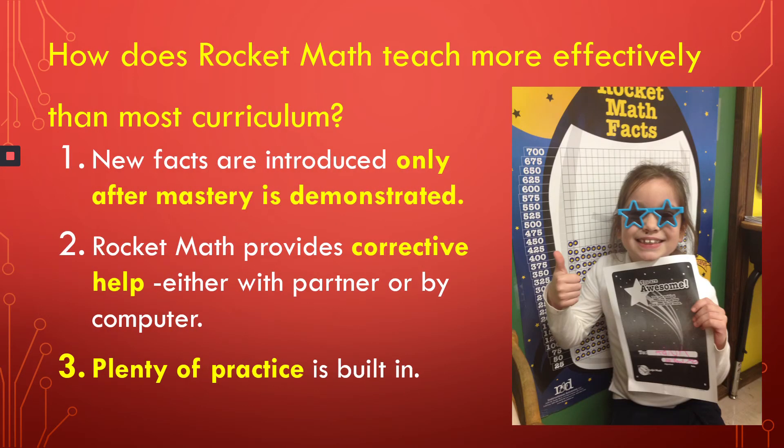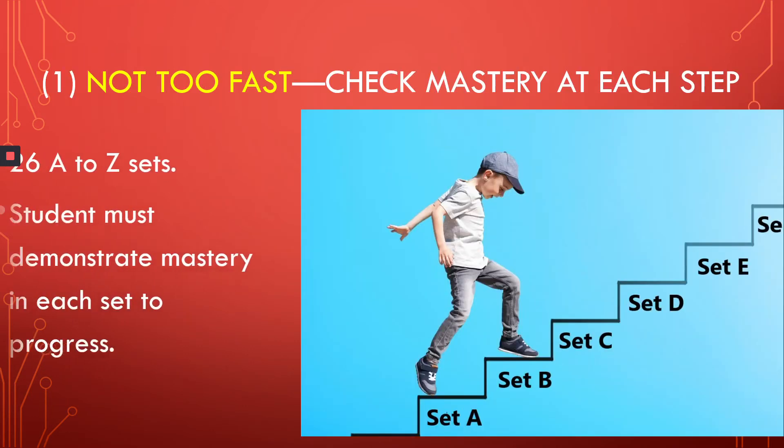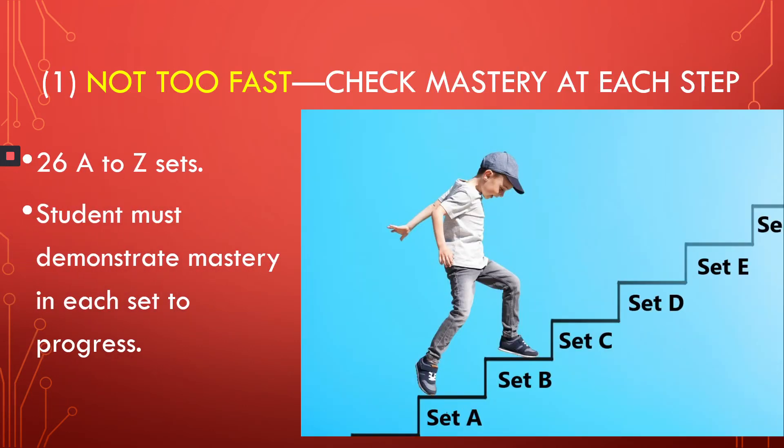So how does RocketMath do it more effectively? Well, first, new facts to be learned are introduced only after students have demonstrated mastery with the facts they have already. Second, RocketMath provides corrective help built in as part of the system. Third, plenty of practice is built into the RocketMath program, which provides massive success. RocketMath doesn't go too fast. How does RocketMath introduce facts at the exact right rate for each student? It checks mastery at each step of the process.